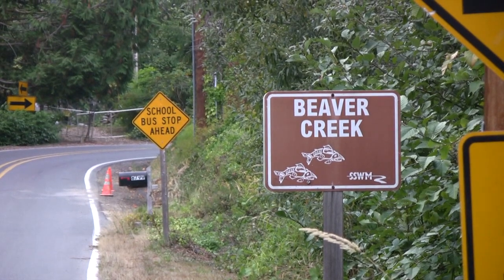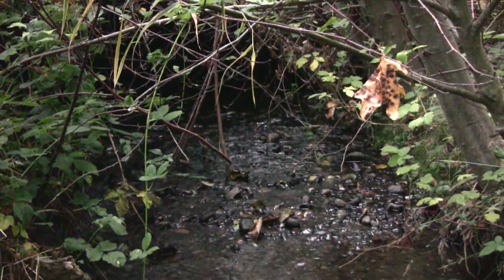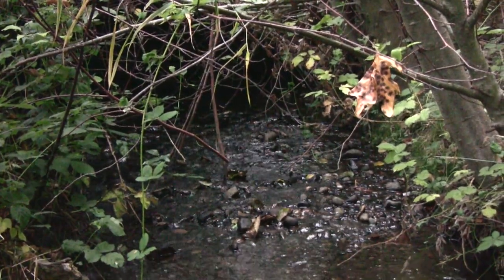To see the salmon, you may need to get off the road. There's a small trail along the stream, but you can't go too far before you are on private property.